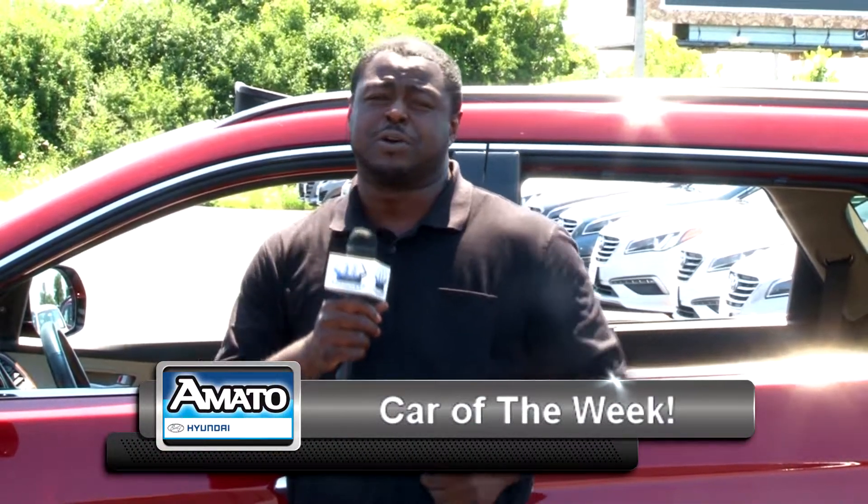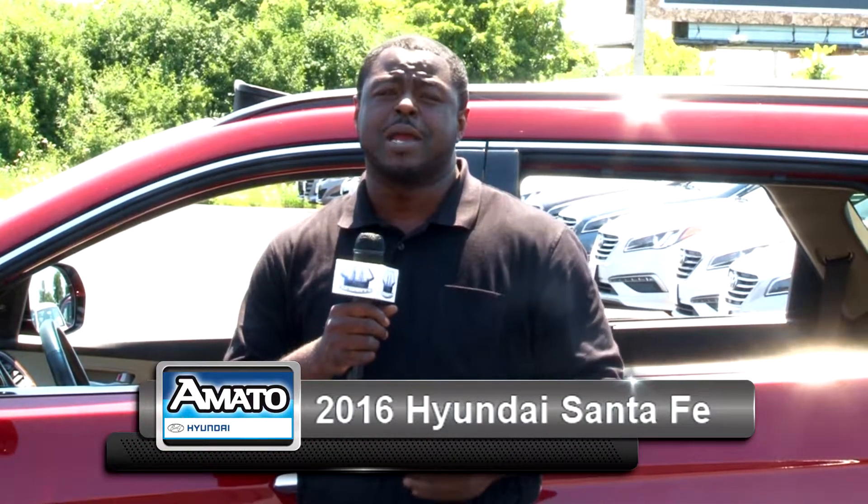Here we are again with this 2016 Hyundai Santa Fe Ultimate Edition, which comes with the Hyundai certified pre-owned warranty. It's a great vehicle — lots of bells and trimmings — and it's a vehicle that will last you for a very long time. Come see me, Darryl Coleman, at Amato Automoto, where you can be Amato Driven.